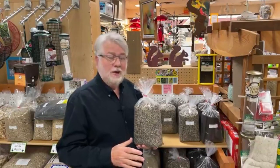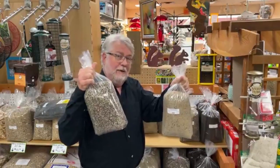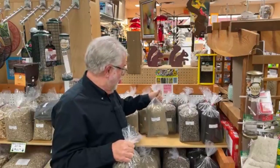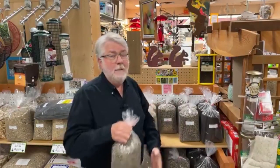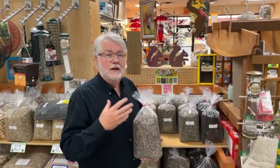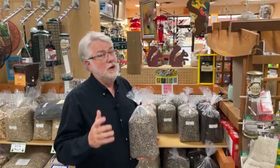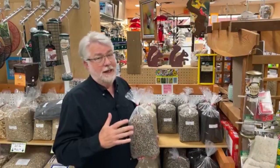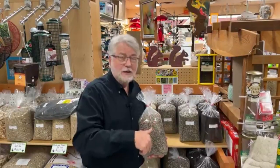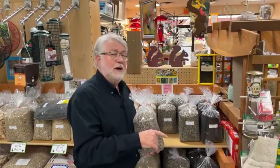Our best-selling finch mix in the store is called Black Tie, and it's basically 50-50 Niger seed and fine sunflower chips. I like it because it gives the birds a diversity of diet — the nutritional values differ between the two seeds, and it gives them a choice. It fits in classic perch-style feeders with elliptical holes and has good weather protection. What's my favorite mixture? I get one bag each of fine sunflower chips and Black Tie and mix them together. So I prefer more fine sunflower chips — they're higher in oil and fat, and I find the birds like them better — but I keep that little bit of Niger for dietary diversity.